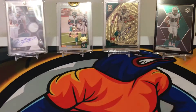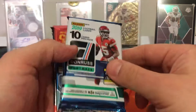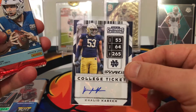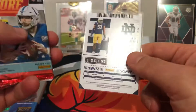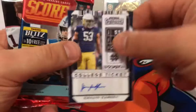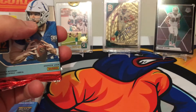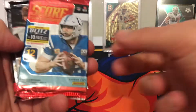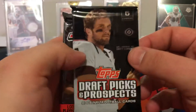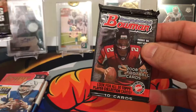We'll go through the lineup here real quickly, just to see what we got. We have a 2019 Donruss, and we start with our first auto — here's Khalid Karim, Notre Dame. We're off to a good start; we're one hit in. So what else do we have? We have 2019 Score, 2006 Draft Prospects, 2008.